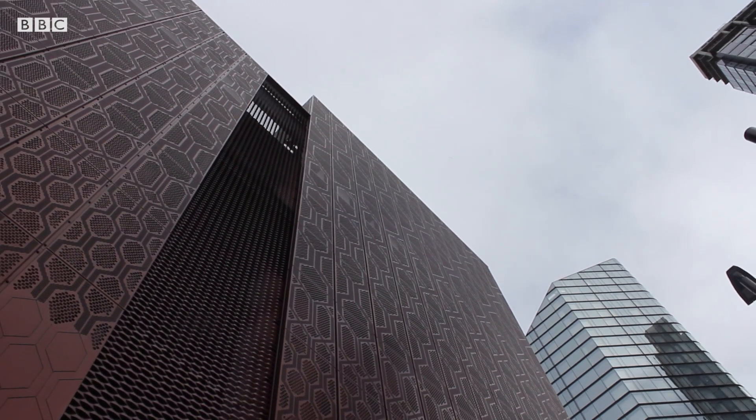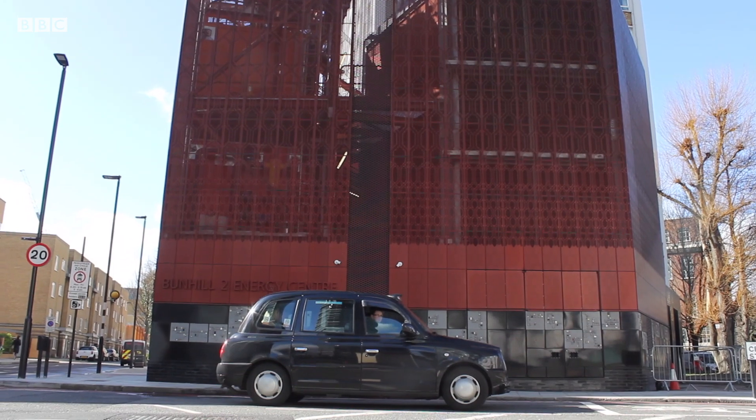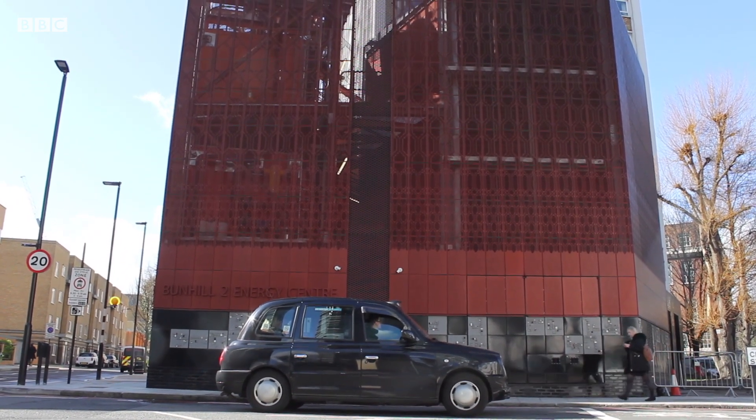I'm in Islington. There used to be a tube station here called City Road, part of what is now the Northern Line. It's between Old Street and Angel, but it was closed in 1922 because not many people used it.